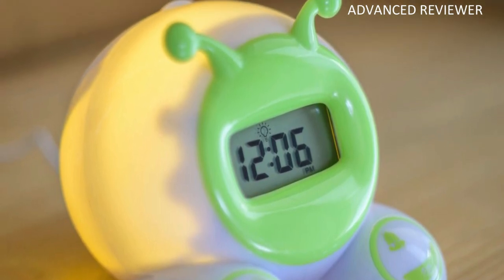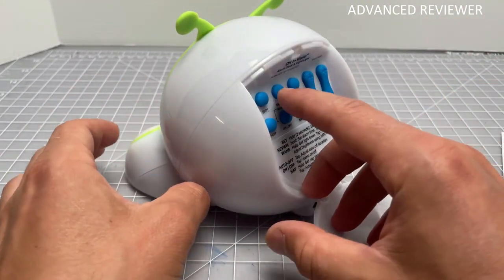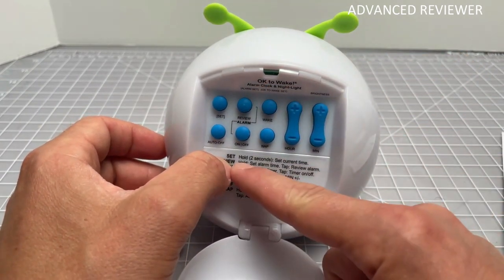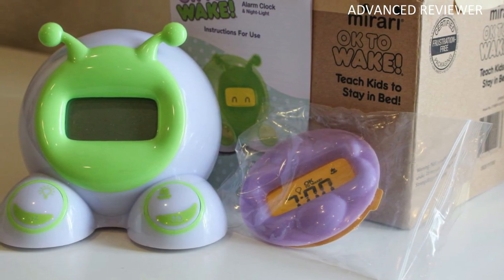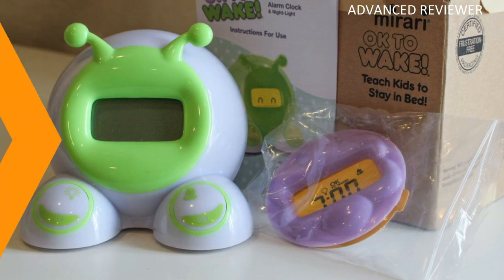The clock is also useful for naps, quiet time, and other events. It features a convenient nap timer and alarm clock with snooze for different functions. The clock also has fun animations to give it personality — children tap the toe buttons to see them. Includes two interchangeable faceplates and a micro USB cable with battery backup. Wall adapter not included.